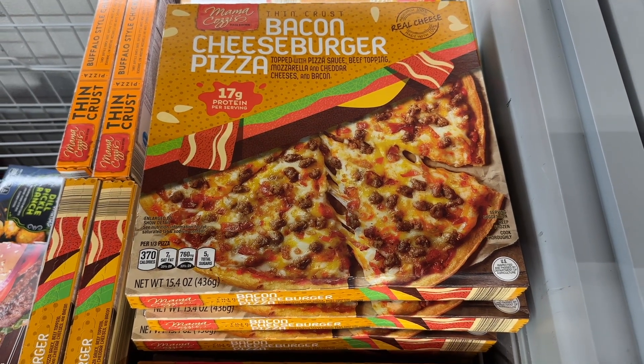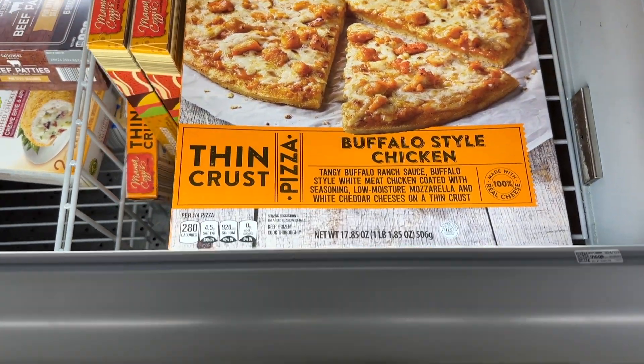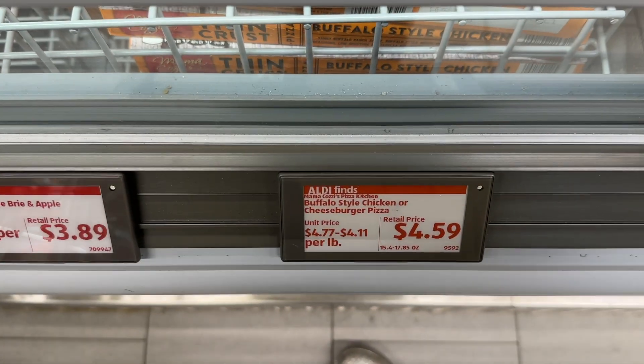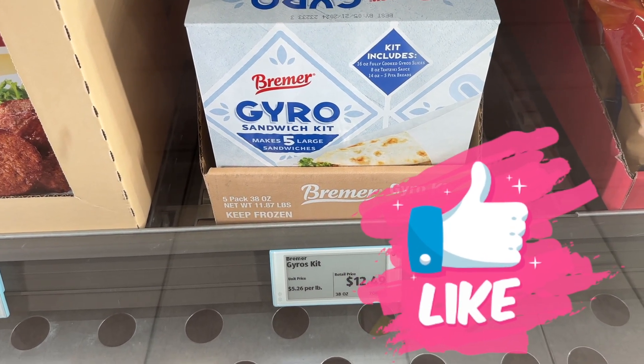Bacon cheeseburger pizza — sounds so good. And the buffalo style chicken — let me know if you've tried those. And just a reminder, the gyro kit is amazing.